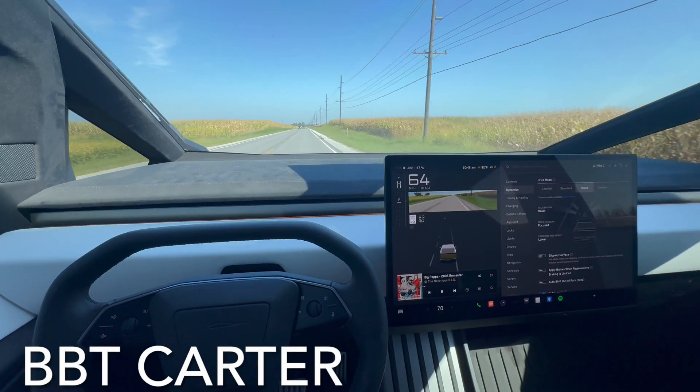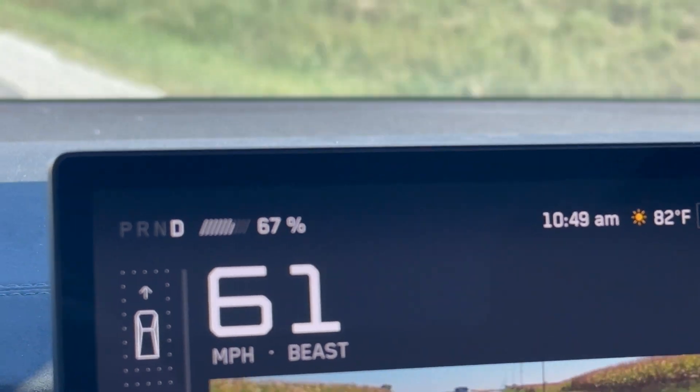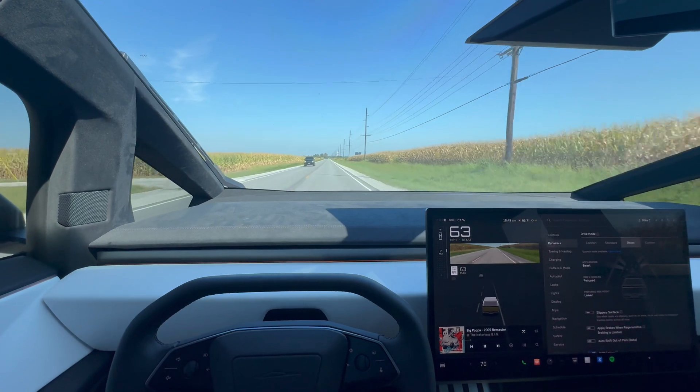My dudes, Carter Bitsby Trippin. Headed out to a site. It is a beautiful 82 degrees here. Doing a little lunch run after this, but need to make a site visit. Headed out.